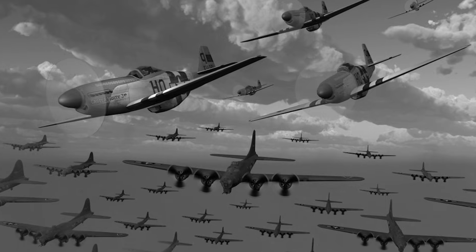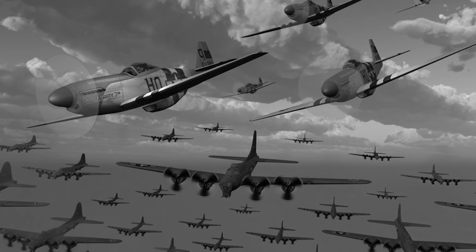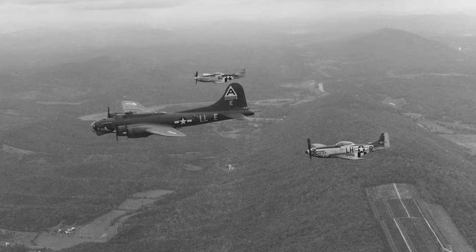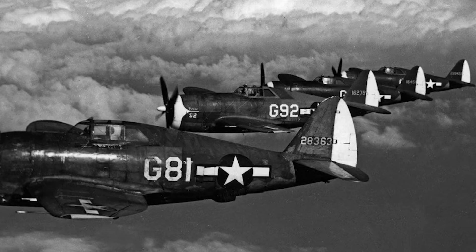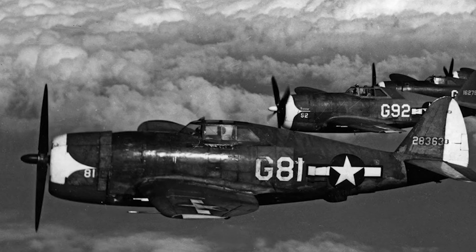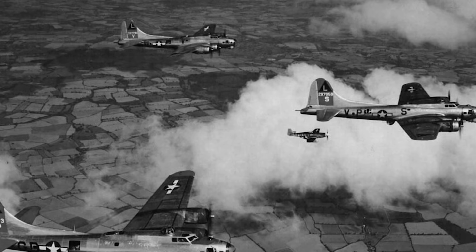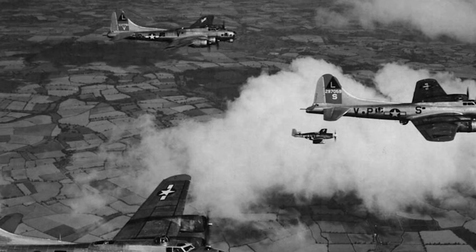Without that technology, the war in the air would have looked very different. The Allied bombing campaigns, the long-range fighter escorts, the carrier battles in the Pacific — all of them relied on planes that could use their engines to their full potential. When the war ended, the U.S. government and aviation industry credited Caldwell's propeller with advancing flight as much as the jet engine that would follow it. His principles — self-adjusting efficiency and balance between power and control — became the foundation of modern aeronautical engineering.